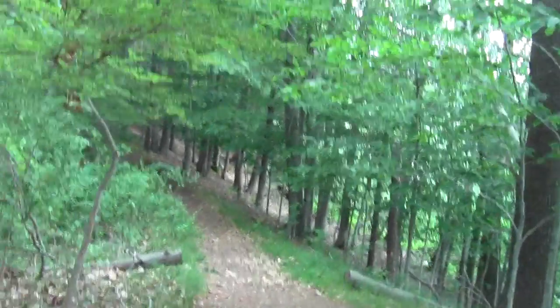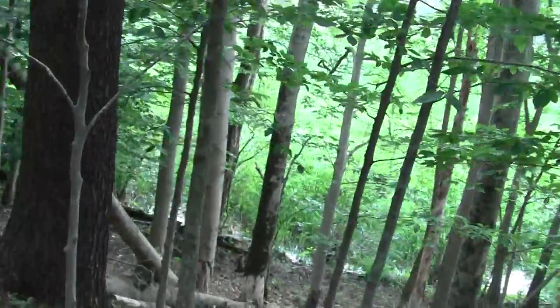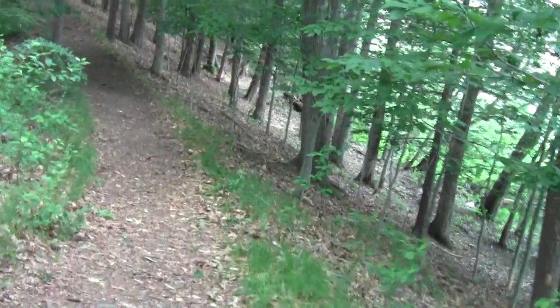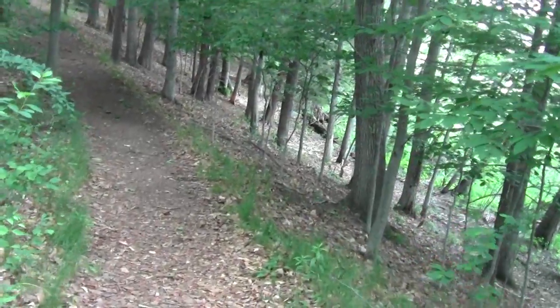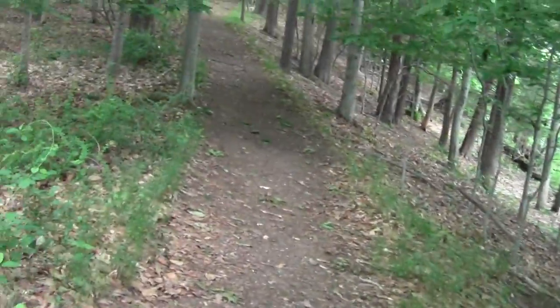Working our way along the Esker Line — the beaver activity has really picked up. That's incredible. They've chowed nearly every edible tree along this edge.